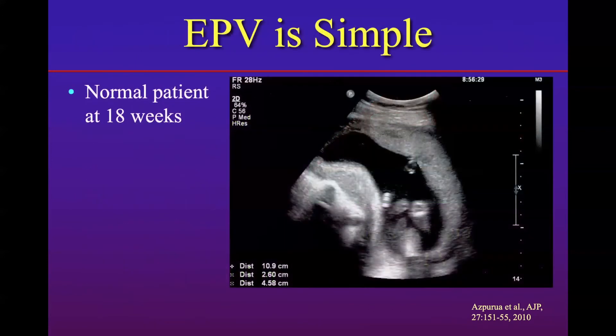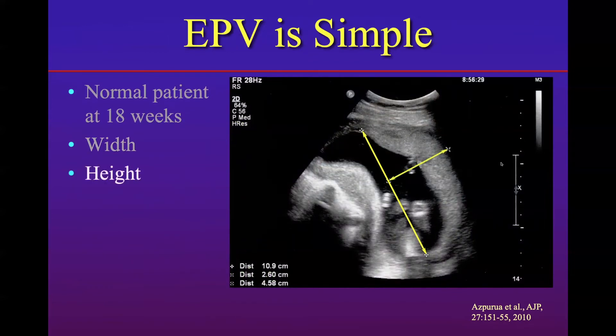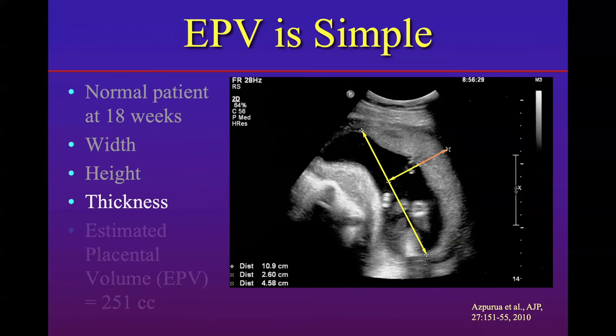Let me show you how easy it is. This is an example of a normal 18-week pregnancy. Here is the placenta, the amniotic fluid, and the fetus. You take this picture and draw from tip to tip to get the width measurement in centimeters. Then you find the apex and draw it down to the baseline at right angles — 90 degrees — to get the height. And then the third measurement, the thickness, is drawn from the same apex point down to the end of the placenta. These three numbers put into the equation give you the estimated placental volume.